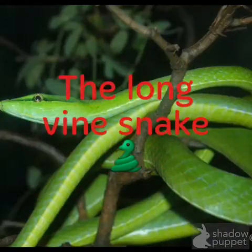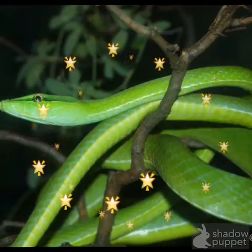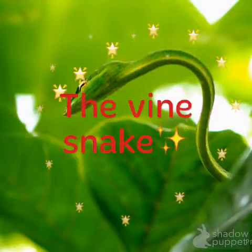Hello. If you ever see a moving vine line, my animal is a vine snake. The vine snake lives in the South American rainforest. The vine snake blends in with the vines.